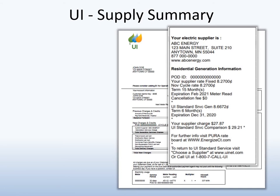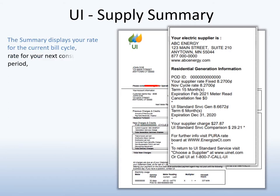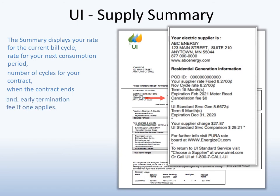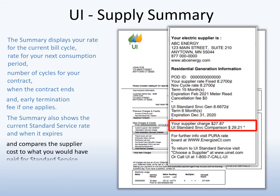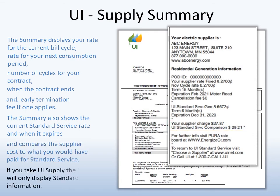If you are taking service from a supplier, the summary will provide information about your contract, such as the current rate, the rate you will be charged for your next usage period, the term, when the contract ends, and the cancellation fee if one applies. The summary also displays information about the current Standard Service rate. In addition, the summary compares what you paid the supplier to what you would have paid if you were taking Standard Service Supply. If you are taking UI Standard Service, the summary will only display Standard Service information. All customers are encouraged to review the supply summary on a regular basis.